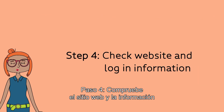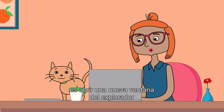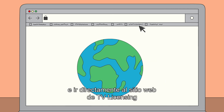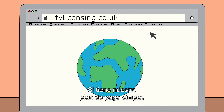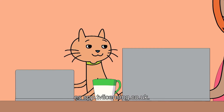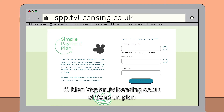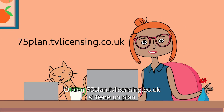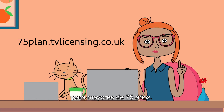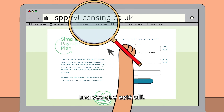Step 4: Check the website and login information. The safest way to check your information is to open a new browser window and go to the TV Licensing website directly by typing tvlicensing.co.uk. If you're on our simple payment plan, it's spp.tvlicensing.co.uk, or 75plan.tvlicensing.co.uk if you're on a 75-plus plan. To be absolutely safe, just double-check the web address once you're there.